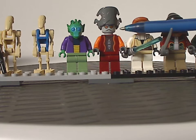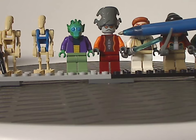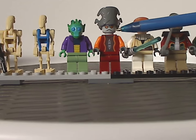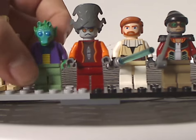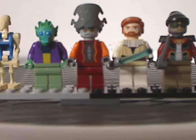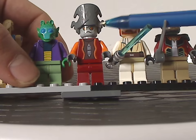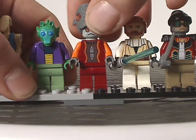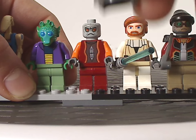Next to which we have Nute Gunray, which this and the 2011 Advent Calendar are the only times we've ever had this one. If he were remade now, I would expect him to be a little bit better with some leg printing. As for the face printing, you have little lines for pupils, just like he has in the show, and the headdress is done quite nicely too.